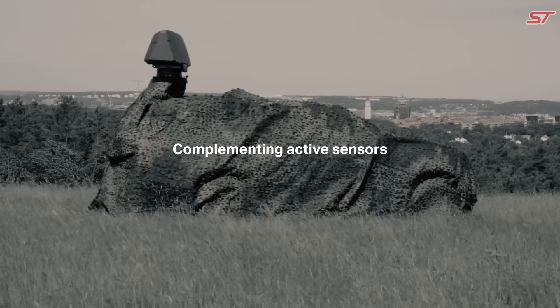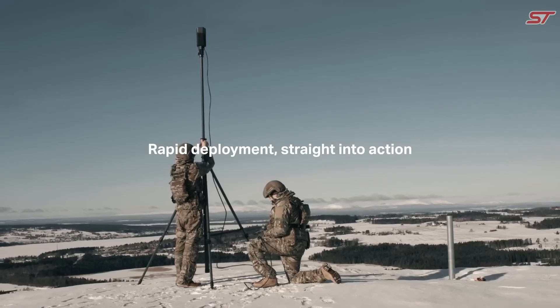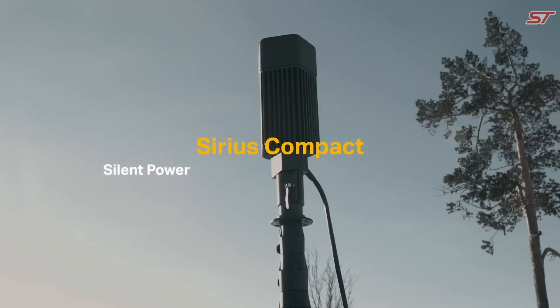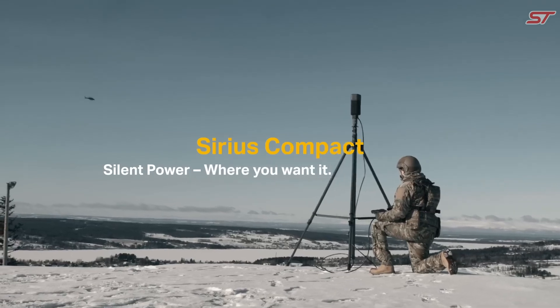Part of the Sirius family, it delivers a comprehensive and synergistic capability for intelligence, surveillance, and reconnaissance, trusted by armed forces and intelligence agencies globally.